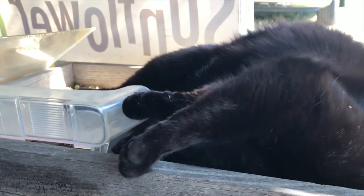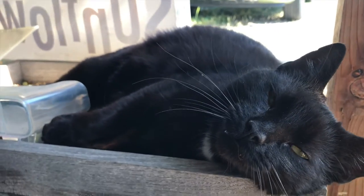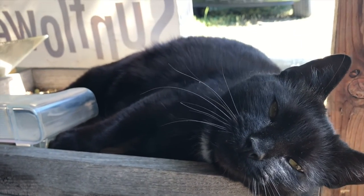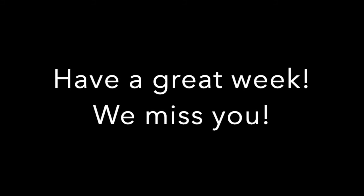This week it really started to heat up at the garden. Shadow and I made sure to take breaks and drink lots of water — be sure to do the same. We'll see you next week! Thank you!